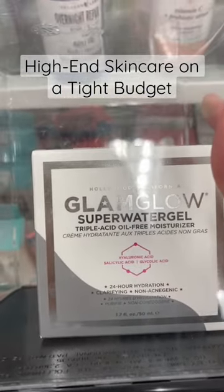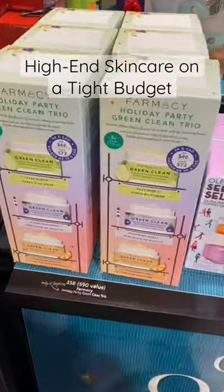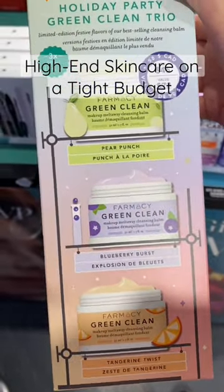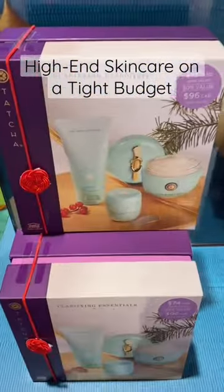Another place I like to go to is actually Sephora, but only when they have their annual Beauty Insider sale. I love going for the value sets that contain at least one full-size item. Tip: don't ever buy gift sets that contain all sample or trial-size items because those are not worth it.